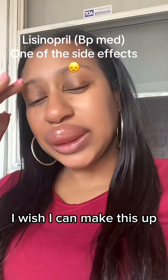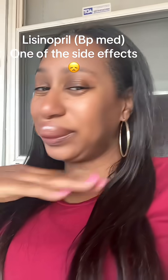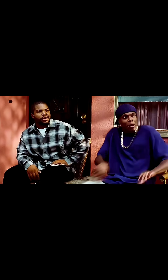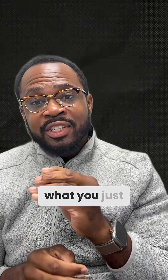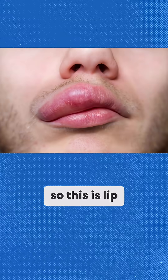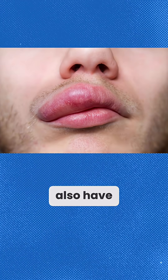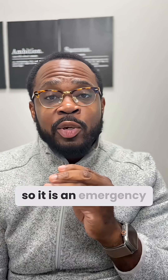I wish I could make this up. I can't. Now what you've just seen is an example of angioedema. This is lip swelling, tongue swelling, and sometimes throat swelling that can impair the airway.